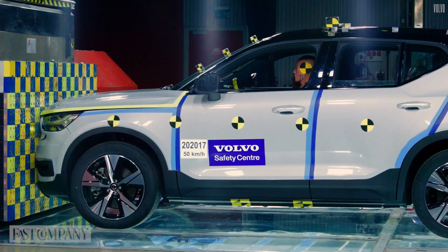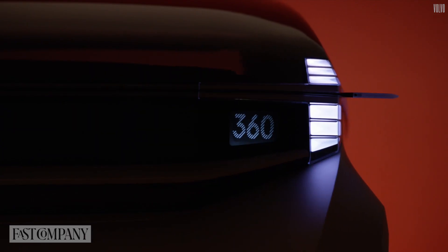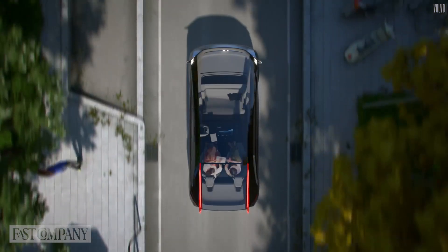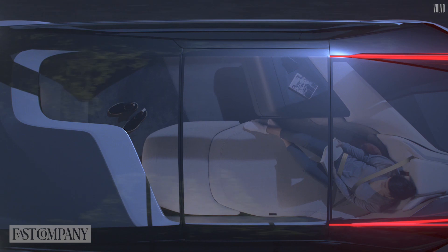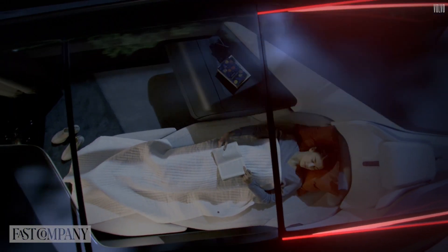Volvo has always been ahead of car design. They built the first fully electric car 50 years ago. Since creating the 360 self-driving car, Volvo discovered the lack of trust a rider might have while on a journey. To help solve this issue, they focused on sound design inside and outside the car.